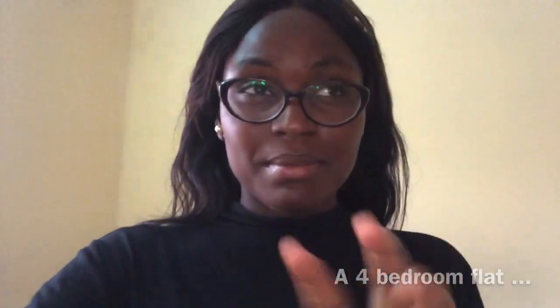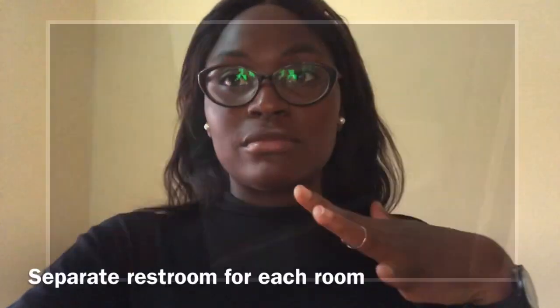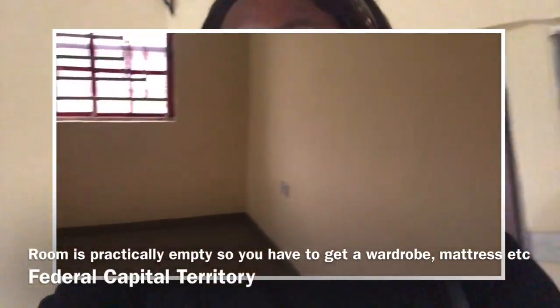The apartment we're seeing is actually a four-bedroom apartment and the owner is subletting one room. There are other people already living in, so you share a living space and a kitchen, but you have your own restroom and your own bathroom. Let me show you how the room looks — it's empty, so you have to buy your bed and everything yourself.